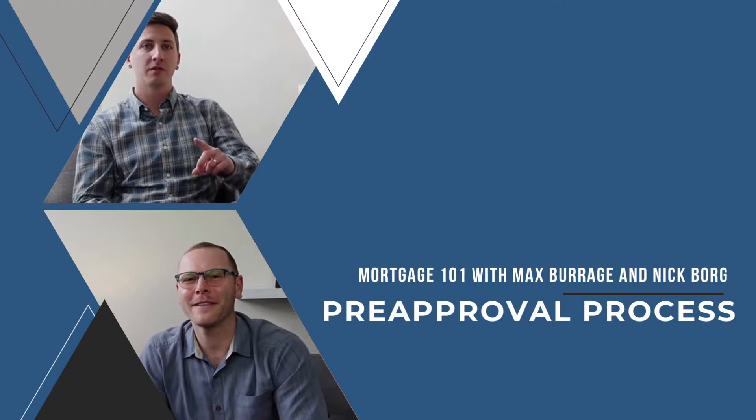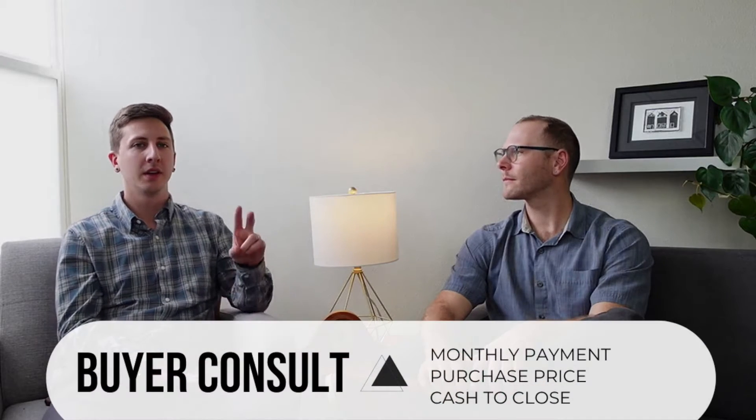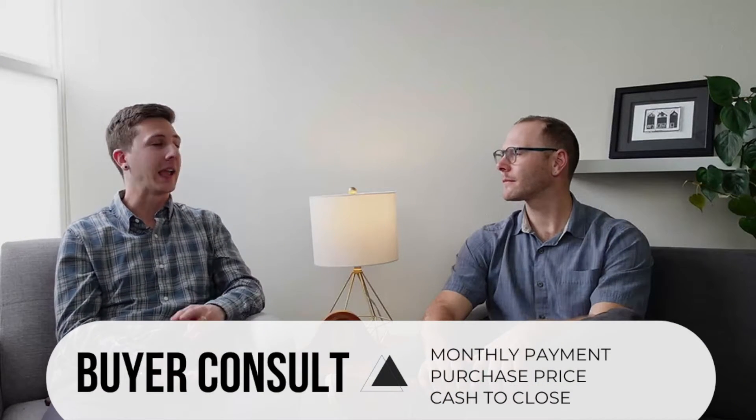I always tell my clients that getting pre-approved is the first step in the process. The first step in getting pre-approved is calling your lender and setting up a buyer's consultation. That's where we're going to establish your goals and talk about three basic things: monthly payment, purchase price, and cash to close.